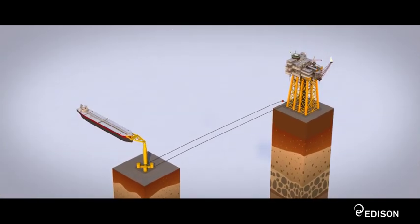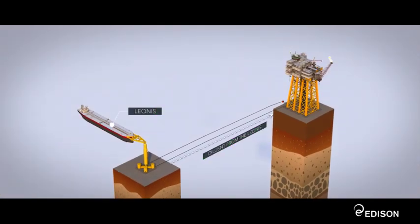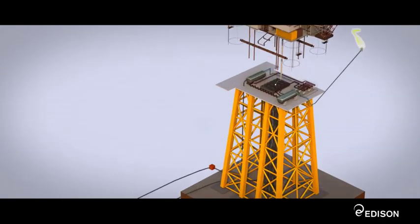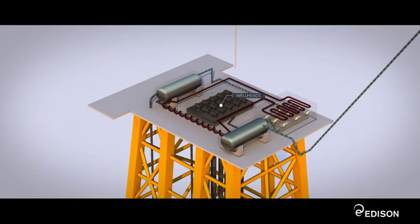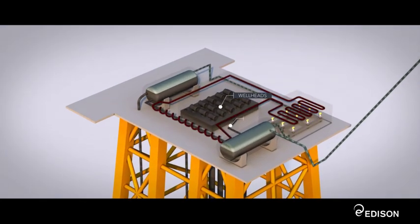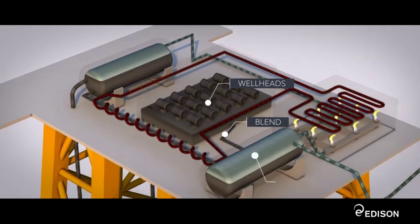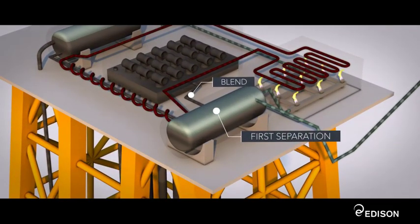The crude from the deposit is piped up the platform to the well head, which is connected to another pipe bringing diluent fluid from the Leonis FSO. Inside the well heads, the crude is mixed with petroleum and diluent to form a blend with a lower viscosity. The blend is fed into a tank where the first, or natural, separation takes place between the gas and the denser oil.